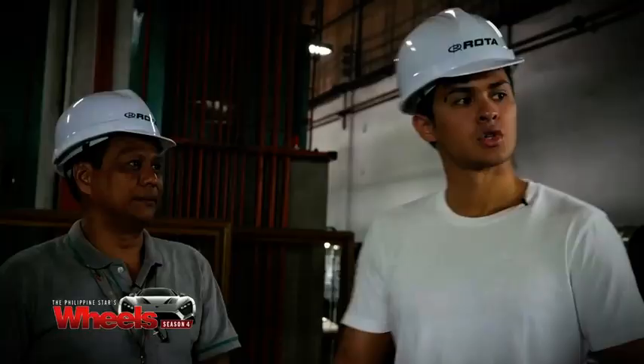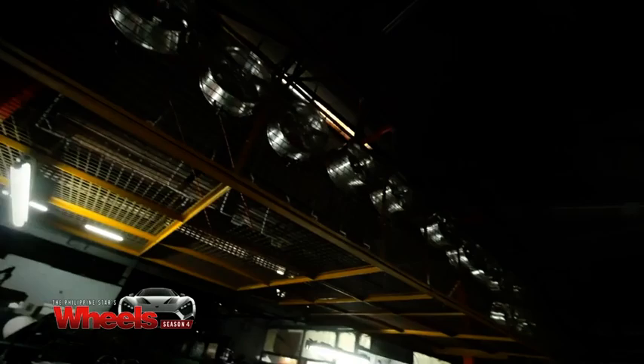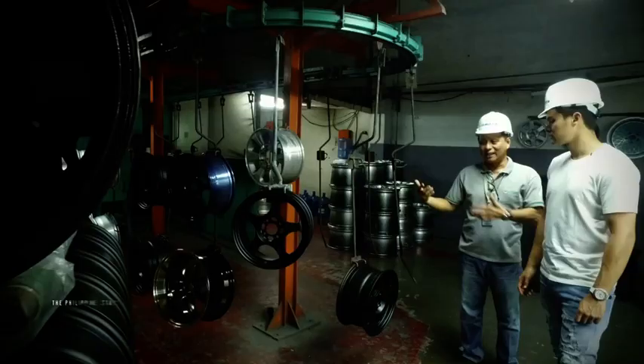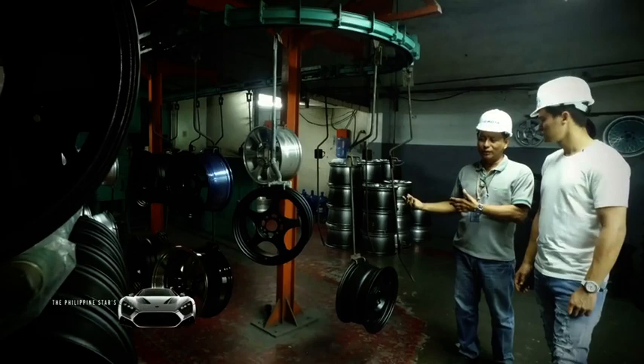This is the start of the painting process. The wheels go up here and they go inside the painting oven right there, and boom — they come out with the color. These still have to undergo several inspections: aesthetics, functional, and pre-delivery.